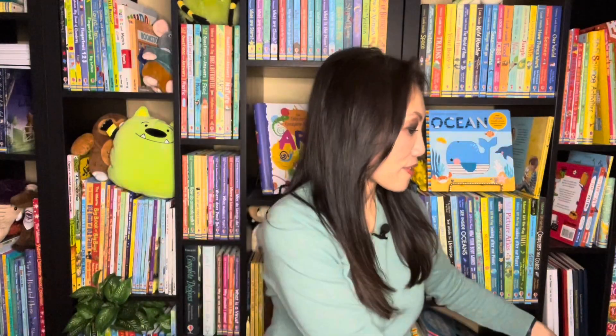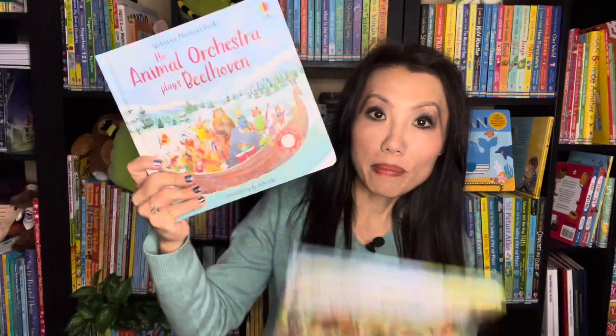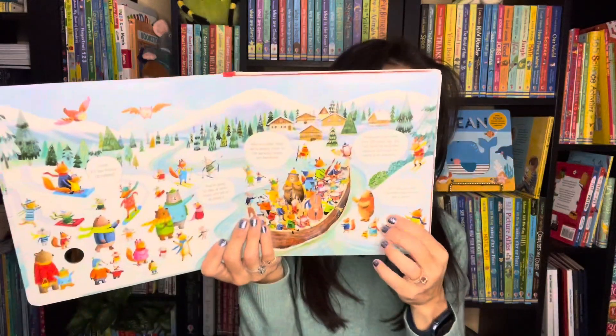Another sound book favorite is the Animal Orchestra series. I have here Animal Orchestra plays Tchaikovsky, Mozart, and Beethoven. I'll show you the Beethoven one. This is a fun way for them to learn about classical music.